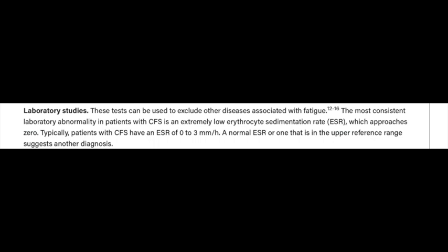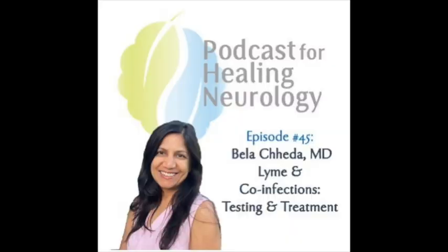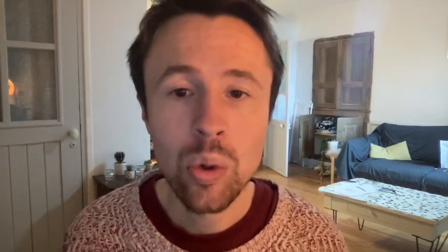Similarly, on the Health Rising blog, Cort Johnson wrote about a specialist with a lot of experience with ME-CFS patients, Dr. Bella Cheda, who noted that her ME-CFS patients also tended to have very low ESR rates. Cort writes: 'Dr. Cheda ordinarily encountered increased sedimentation rates in her patients with infections. But then came ME-CFS, a disease triggered by infection, which many people assume is inflammatory in nature. The ESR or sedimentation rates in many of her ME-CFS patients, though, were not just low, but bottom-of-the-barrel low.'